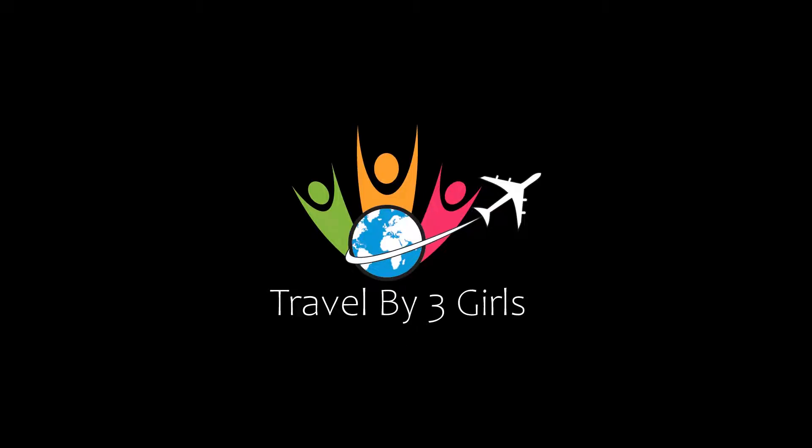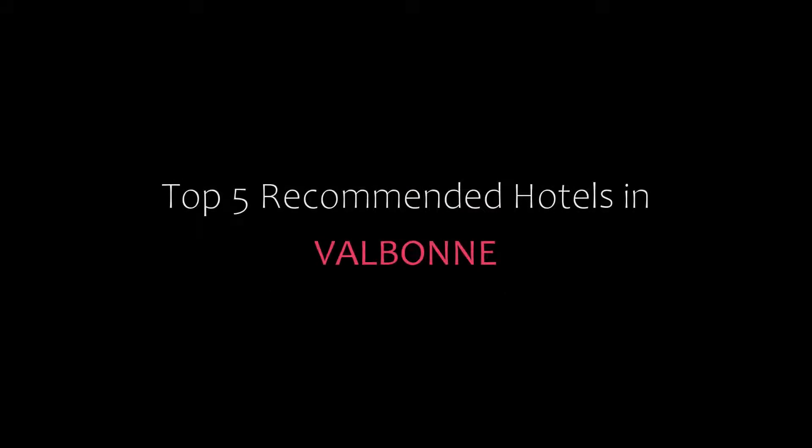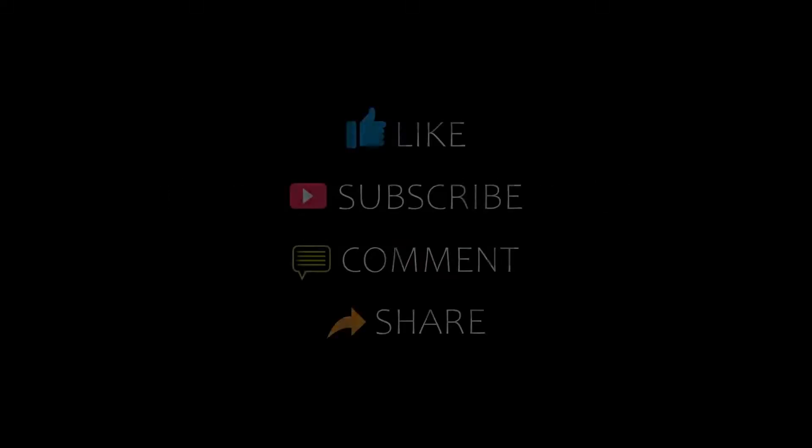Hello, welcome back to our YouTube channel. You are watching a new video of top recommended hotels. Please subscribe to my channel and don't forget to like, share, and comment. Let's start the video.